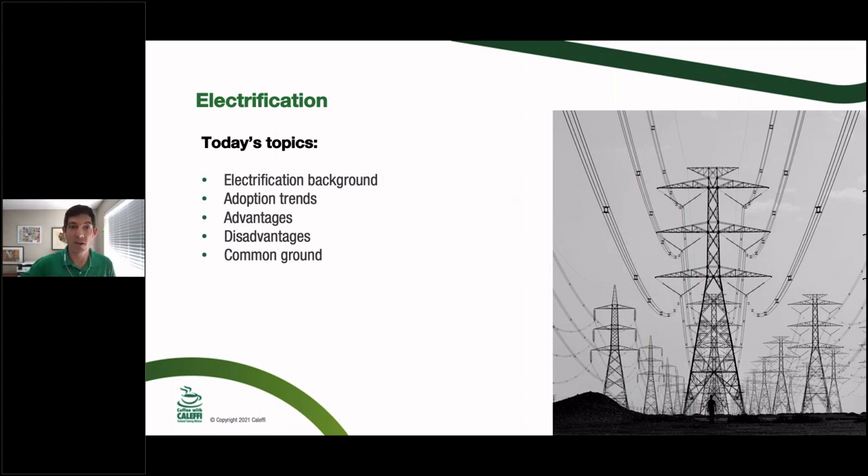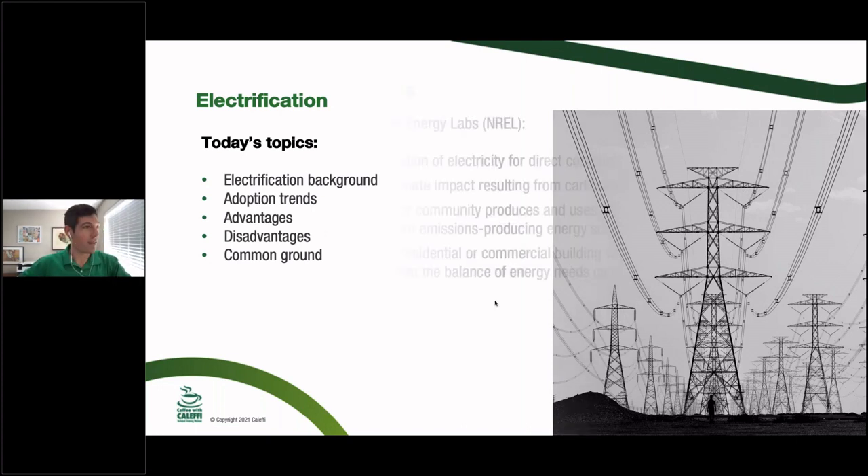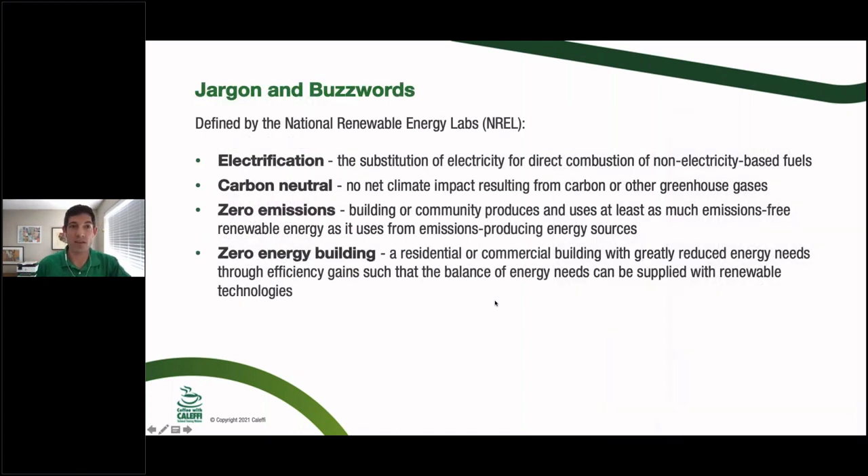To give you a background on what we're going to cover: electrification — what's happening now, what's happened in the past, adoption trends, advantages, disadvantages, and common ground. Interestingly, the term 'electrification' was originally used to describe the effort to bring electricity to rural parts of the United States — an FDR-era project. The further back you look in the archives, that's a different era of electrification.